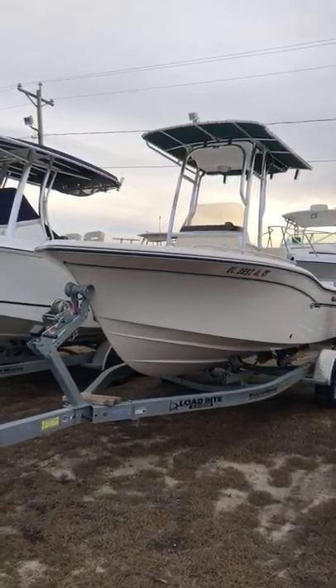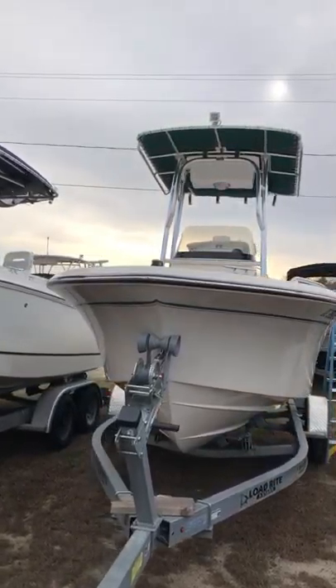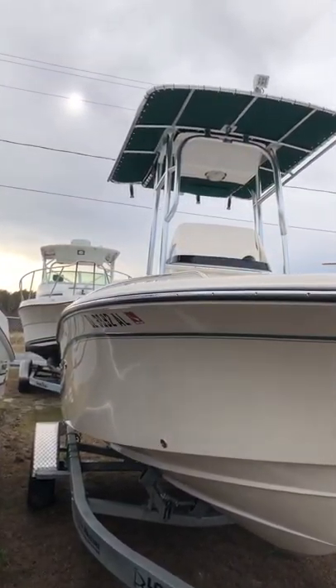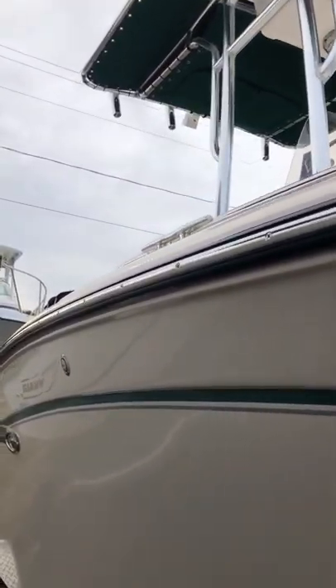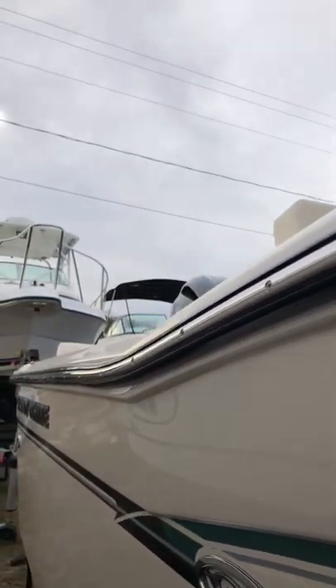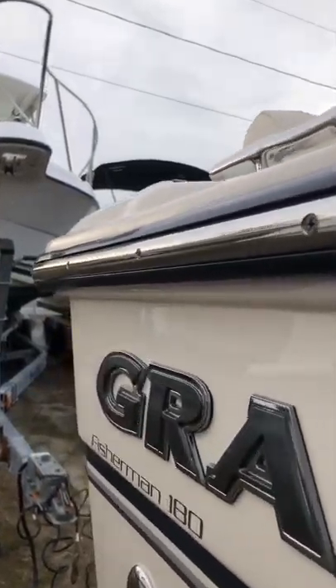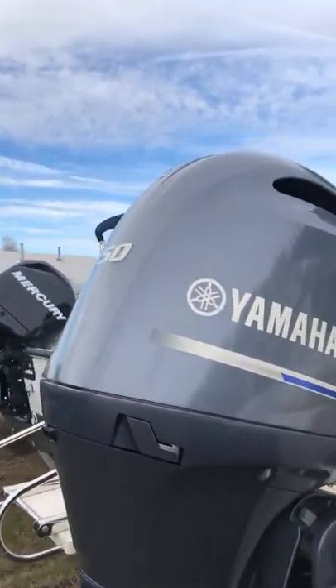Today we're taking a look at this 2017 Grady White 180 Fisherman, powered by Yamaha's F-150 four-stroke outboard engine, with only 17 hours on it and engine warranty until March 30th, 2023.